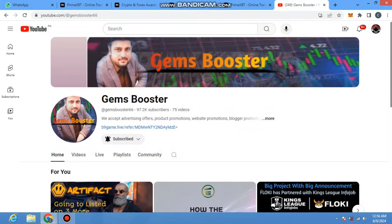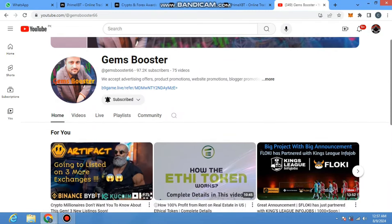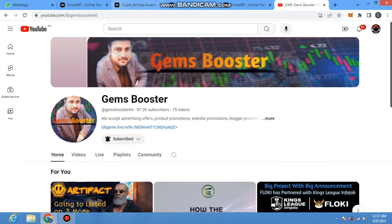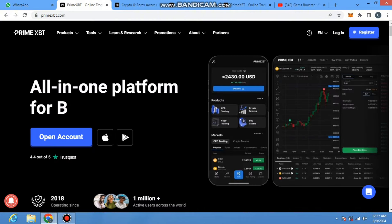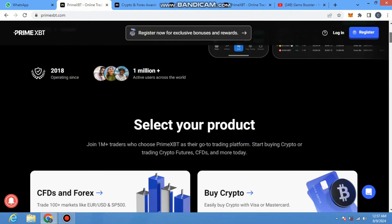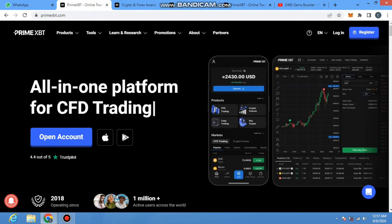Welcome back to my YouTube channel JamBooster. Today I am here with another interesting and amazing project called PrimeXBT. This is the project's homepage — you can visit it and register yourself from my referral link, which I will give in my video description. This is not a small or new project; it is a big and already famous project, and you can be a part of its one million plus users. It will give you amazing profit and you can make successful trades.